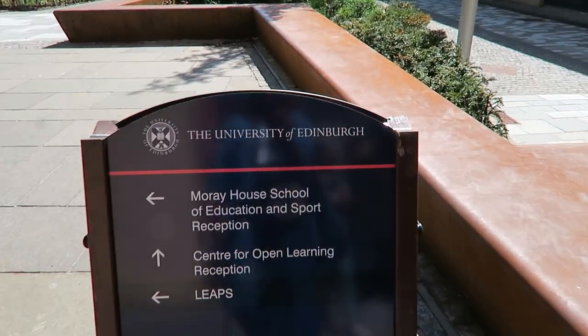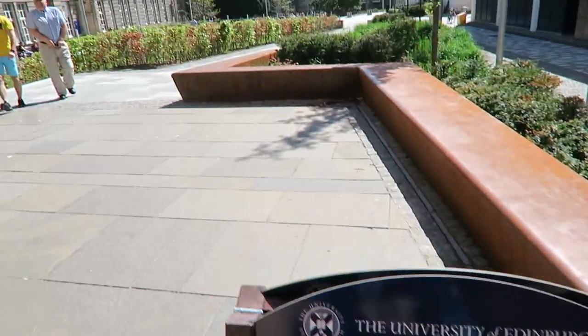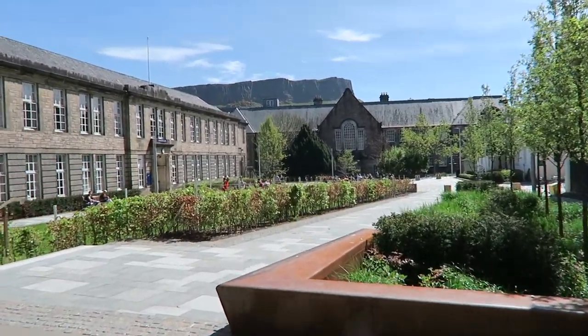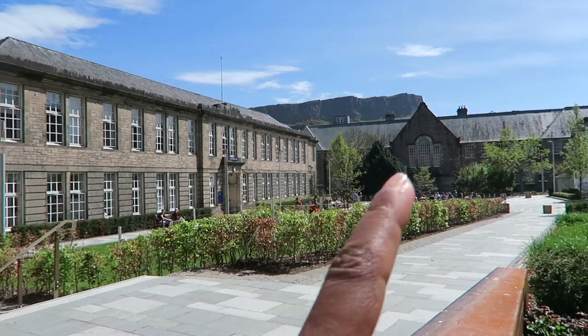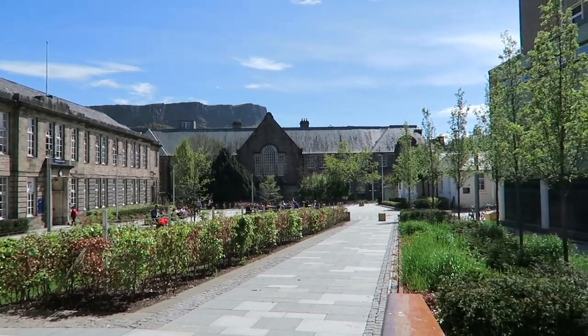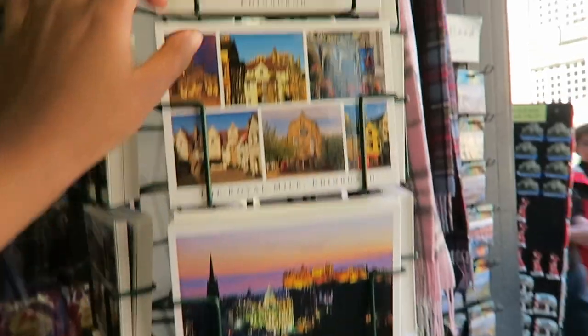The University of Edinburgh — this is one of their campuses, and look at how gorgeous this is! Arthur's Seat is right at the back. Just imagine this being your campus at university!